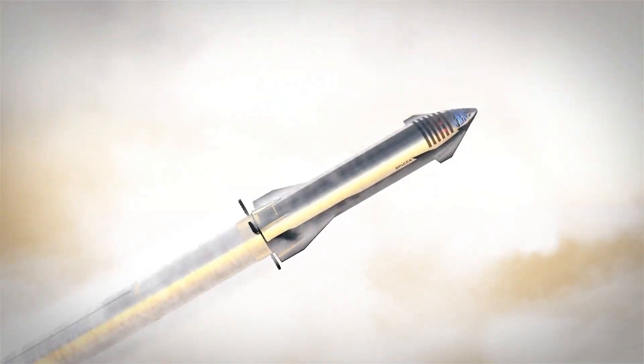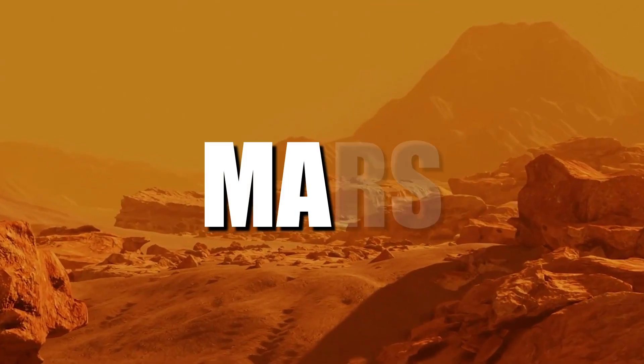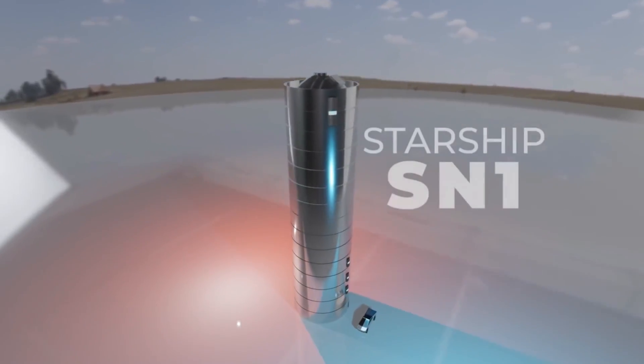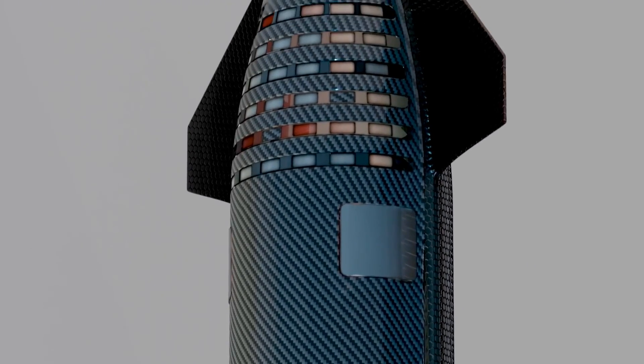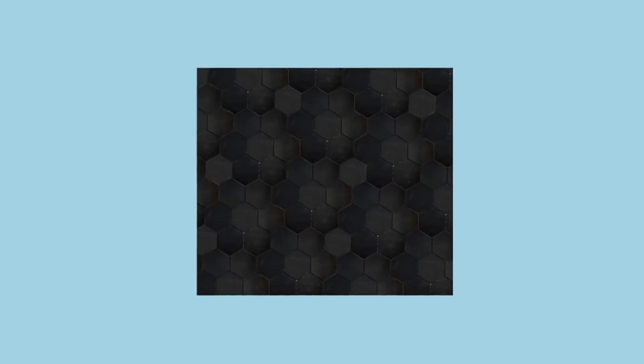Imagine SpaceX's Starship spacecraft hurtling through the Earth's atmosphere, defying gravity and paving the way for human colonization of Mars. At first glance, carbon fiber appears to be the ultimate choice for spacecraft construction with its undeniable strength and lightweight properties. However, there's a hidden limitation that becomes apparent during the fiery journey of re-entry. As temperatures soar to extreme heights during multiple re-entries, carbon fiber starts to break down at a mere 200 degrees Celsius. This revelation sparked the need for a revolutionary solution, leading SpaceX to explore new possibilities.